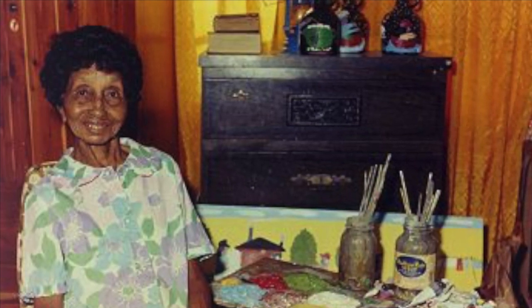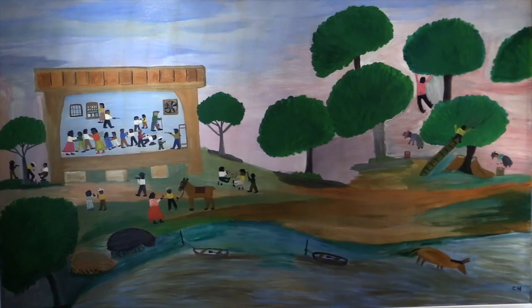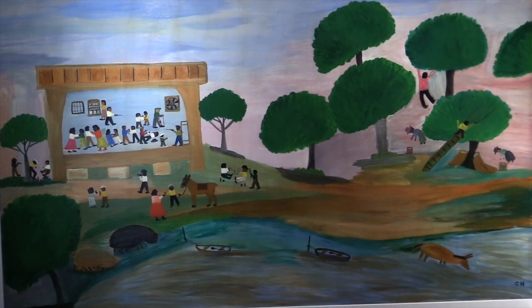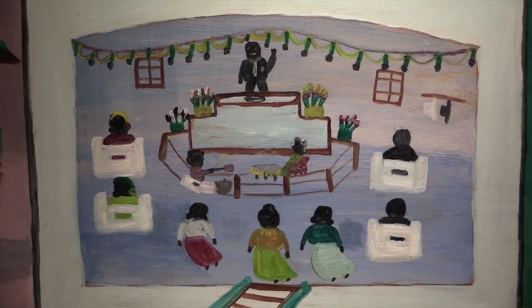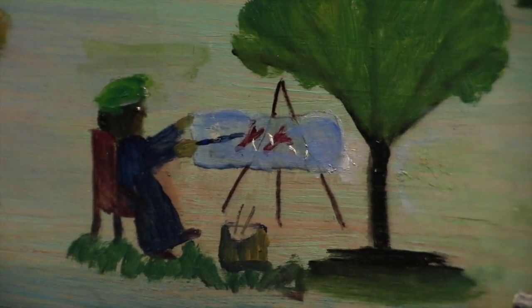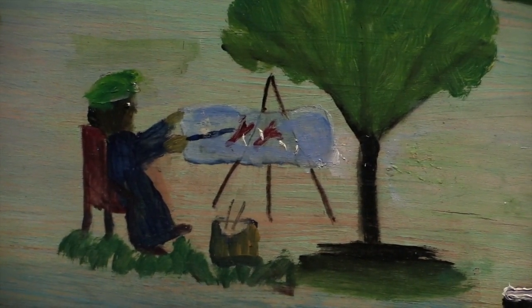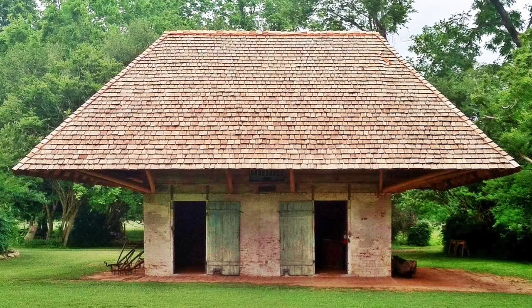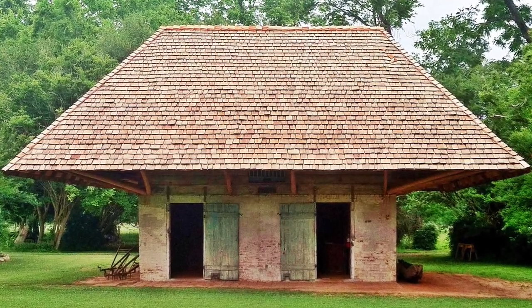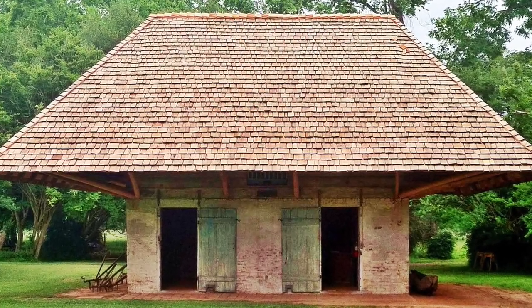Clementine Hunter never traveled more than a hundred miles from her Cane River home, but her famous murals of plantation life not only made the trip to Houston and back, but also spent two years away. Today, the artist's culturally significant African House murals hang once again on the second floor of African House, open for all to see and enjoy.